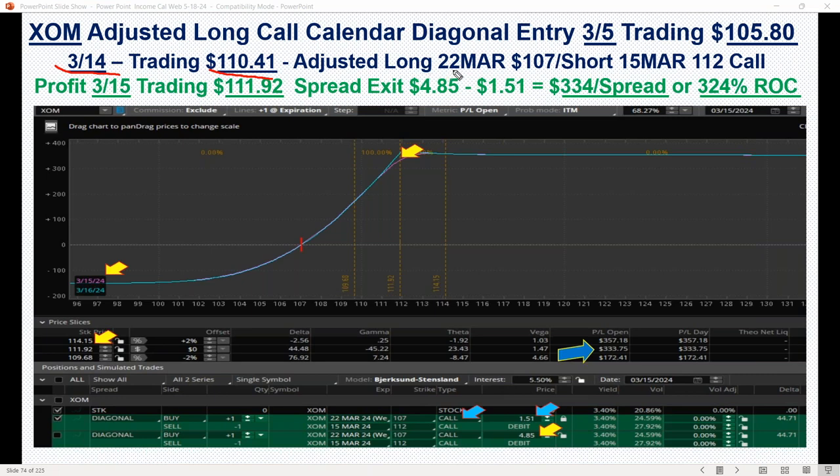So now we adjusted this — we're long the 22 March 107, but we're short now the 15 March 112. So we really had another nice adjustment to the upside. Our adjusted price was now $1.51, or $151 per spread. And now that spread had blown up to 485. Less our adjusted price of $1.51, so now we had a $434 profit per spread — a 324% return.